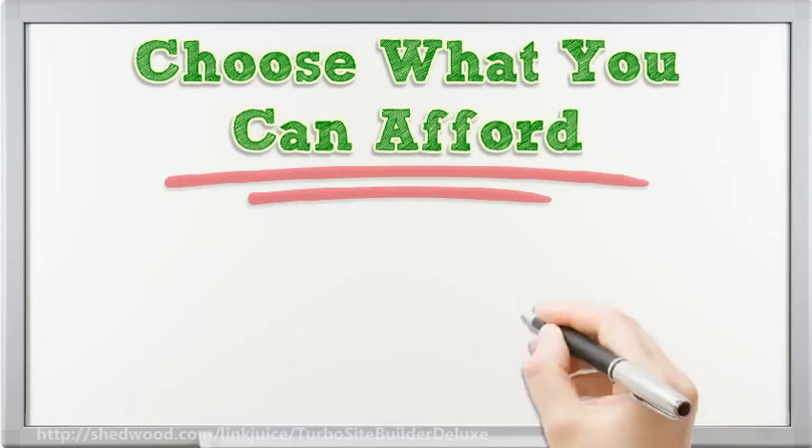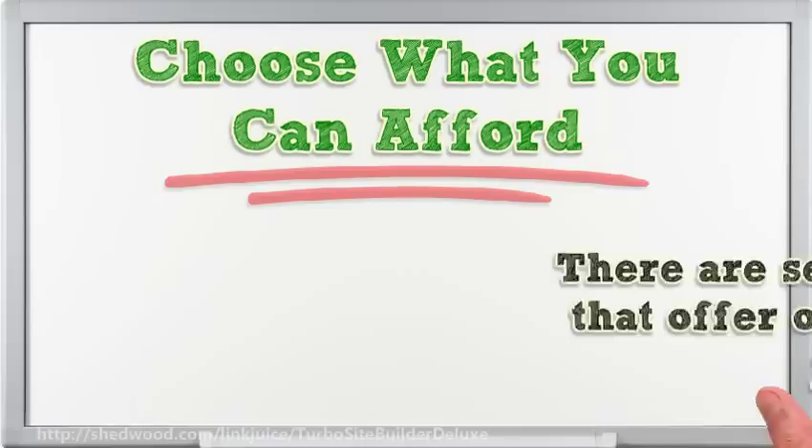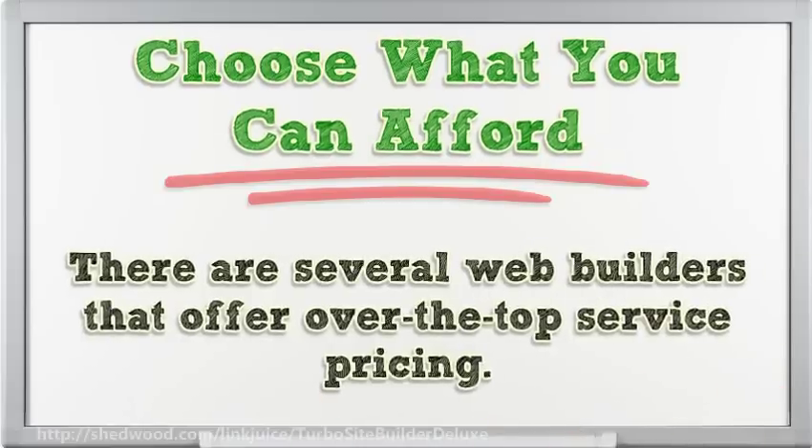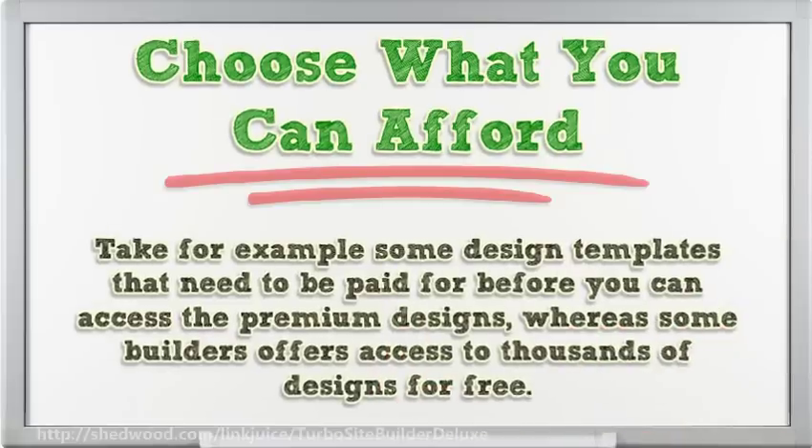Choose what you can afford. Choose the builder that offers maximum quality services even if you are under the free subscription. There are several web builders that offer over-the-top service pricing. Take for example some design templates that need to be paid for before you can access the premium designs, whereas some builders offer access to thousands of designs for free.